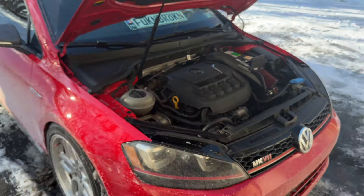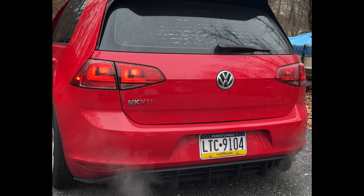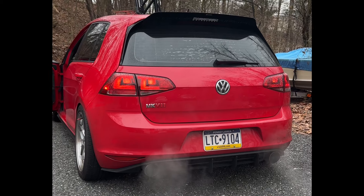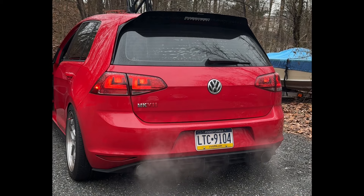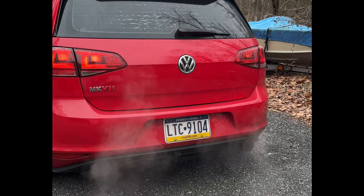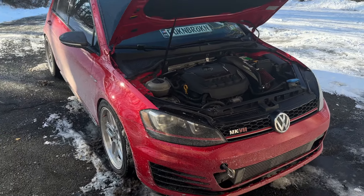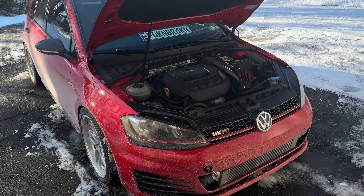I'll put up a picture of the CTS turbo back and I've got a little sound clip of how everything sounds. I do miss how loud it was and the pops were fun, but I'm just tired of having issues, so I switched. I wanted a clean exhaust setup.